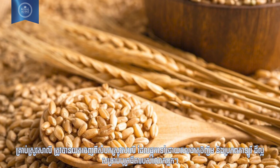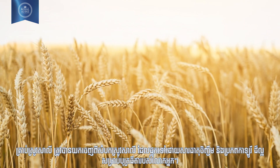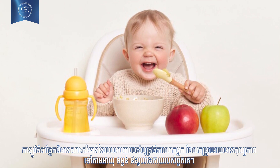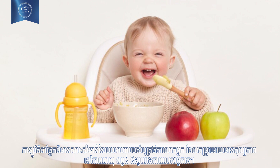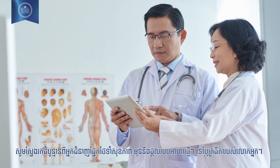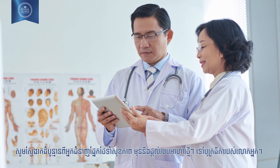Number ten: wheat germ. Wheat germ is an extraction from the wheat kernel which is extremely nutritious and a good source of calories for your little one. Calories are an important part of your baby's diet, which needs to be balanced according to his age, weight, and size. Seek the advice of healthcare professionals before giving new food items to your baby.